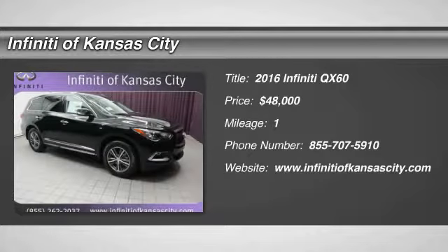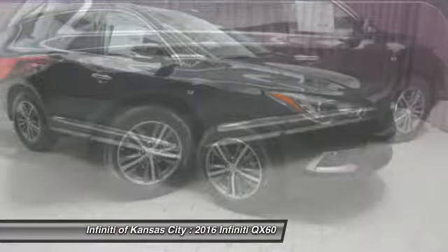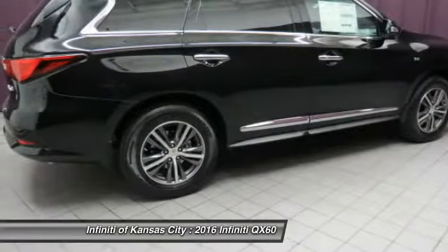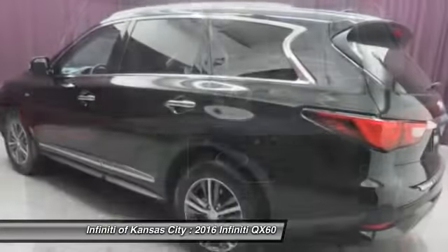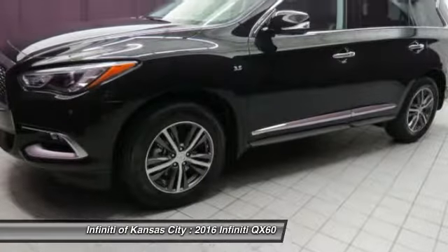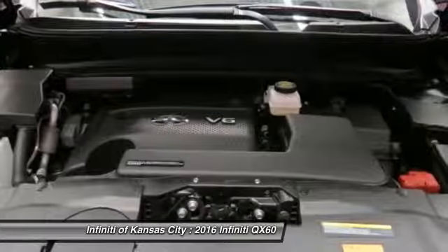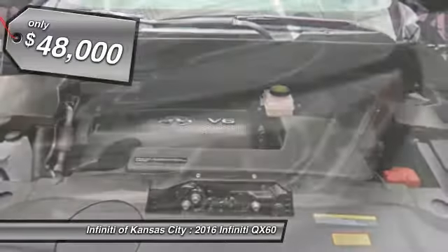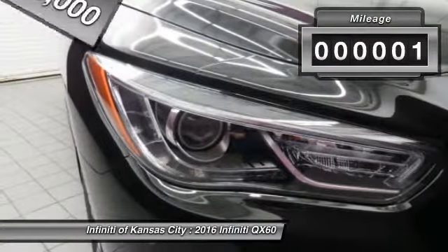The 2016 Infiniti QX60. The Infiniti QX60 is the perfect blend of luxury and practicality. This crossover SUV not only provides ample space for passengers and cargo, but also an interior that screams luxury. In addition, the QX60 offers extremely high levels of safety, all with a sleek new design, and is priced below $50,000. This vehicle has less than 100 miles.